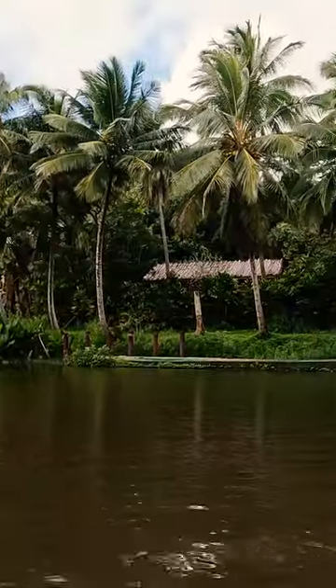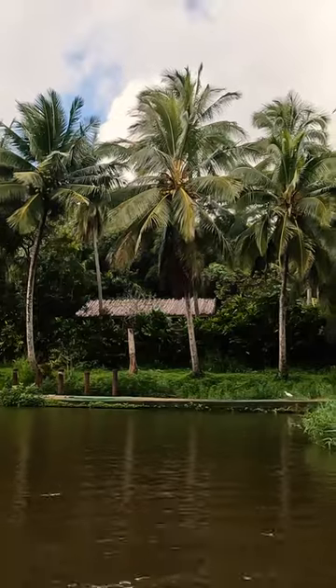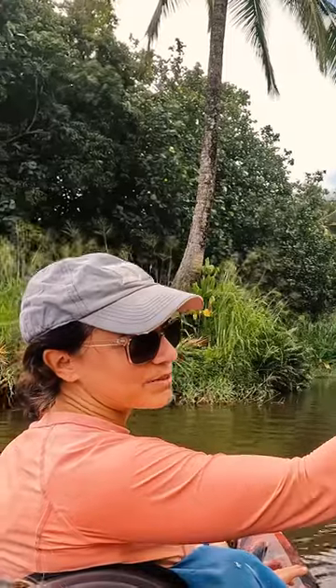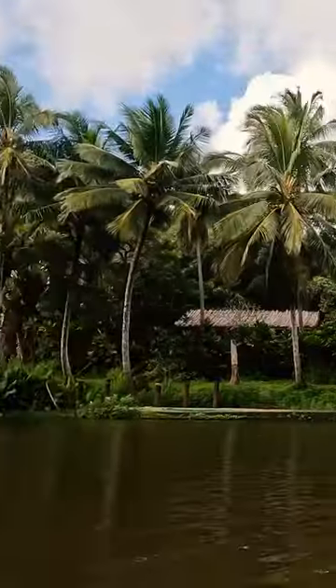We are about a mile up the river so far, and behind us we have some taro growing — you can see the big leaves sticking up. This is an old Hawaiian village, so there's a lot of stuff being grown here: there's coconut, there's lilikoi, there's mountain apples, there's bananas, and we have some taro that you can see over there, some big taro leaves.